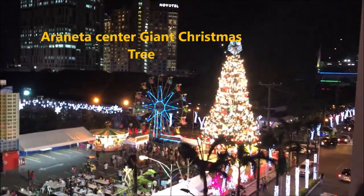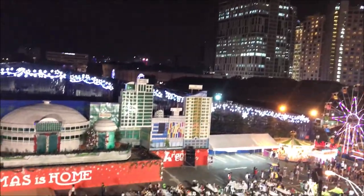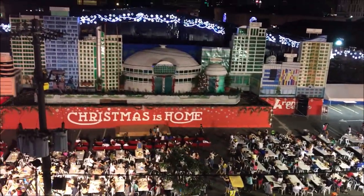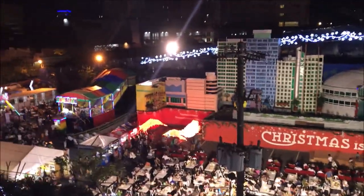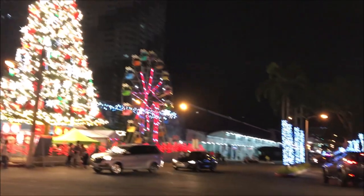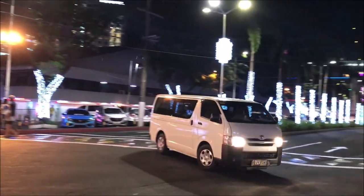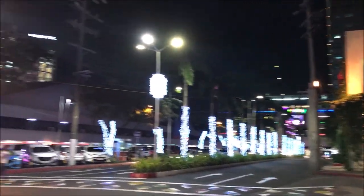This is Araneta Center's giant Christmas tree. This is the area of Araneta Center — you can see the front part of our city. This is the last week of December.